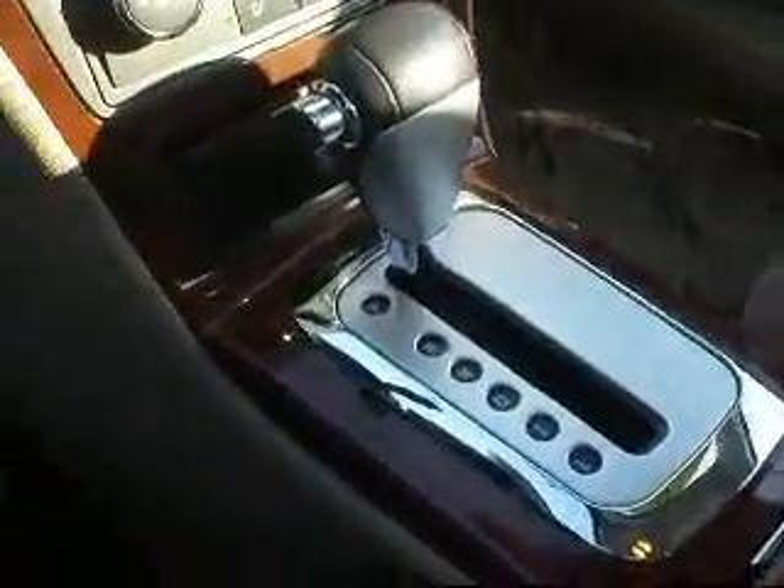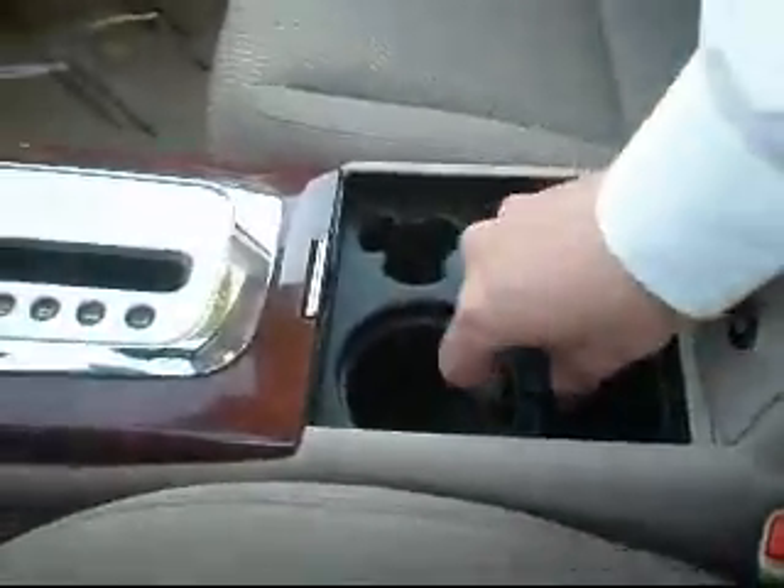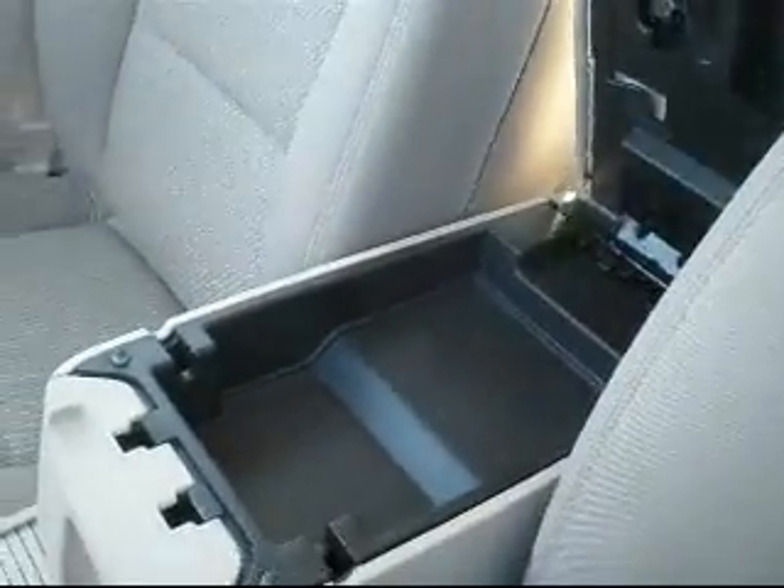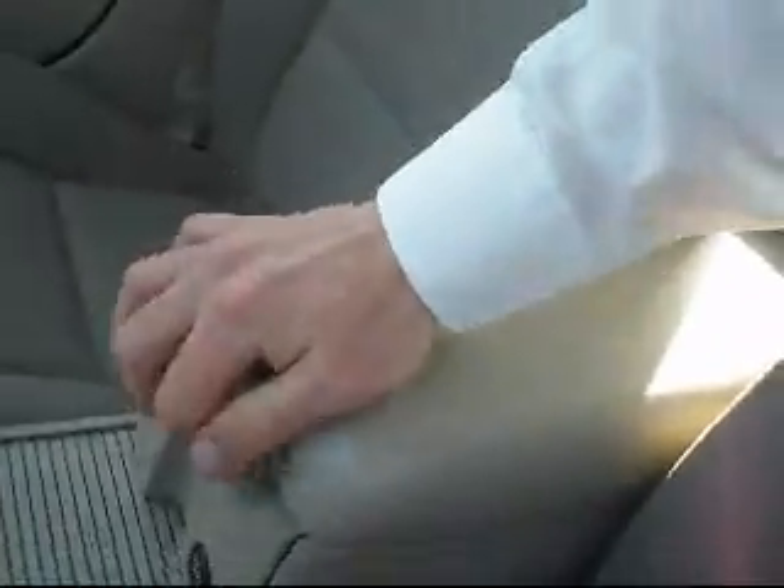This little storage compartment down here — it is an automatic transmission, with cup holders here in the center. This actually does come out if it needs to be cleaned. You can see the traction control right there. The glove box and storage on the passenger side over here. It has a two-tier center storage. It also has a universal garage door remote — you can program one of those to open your garage door.